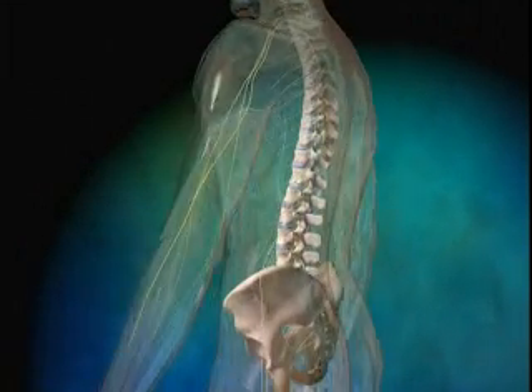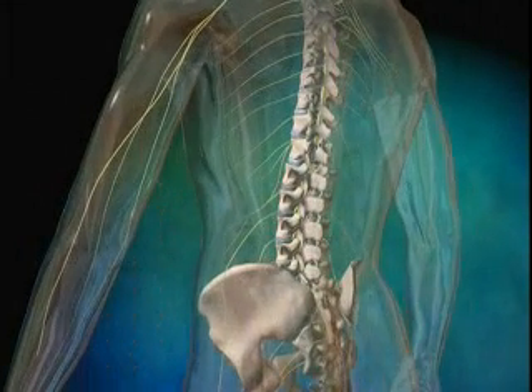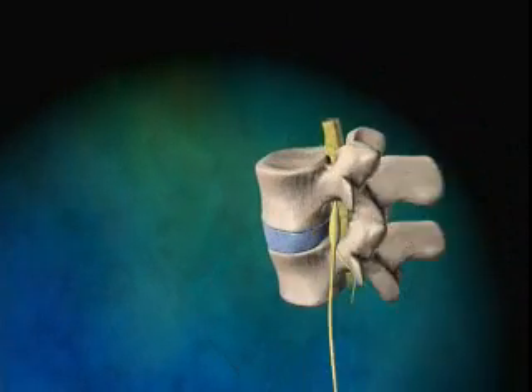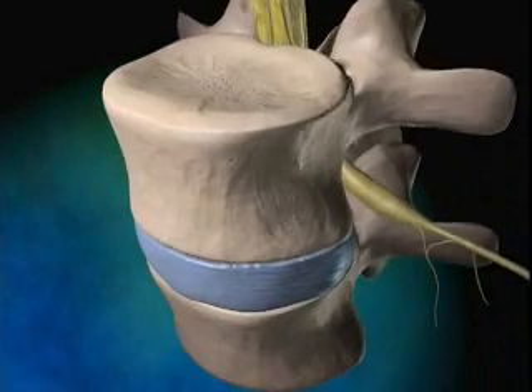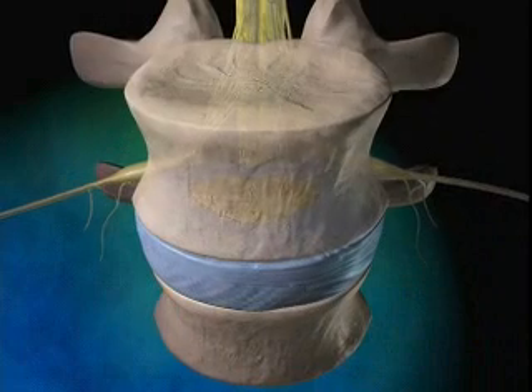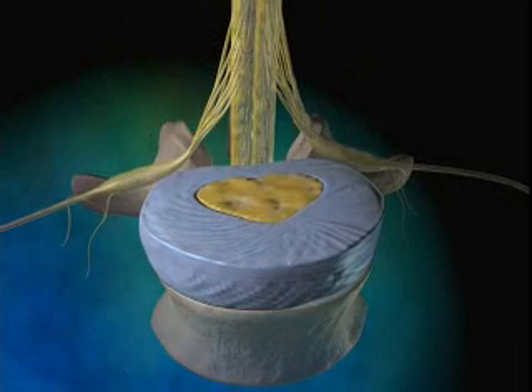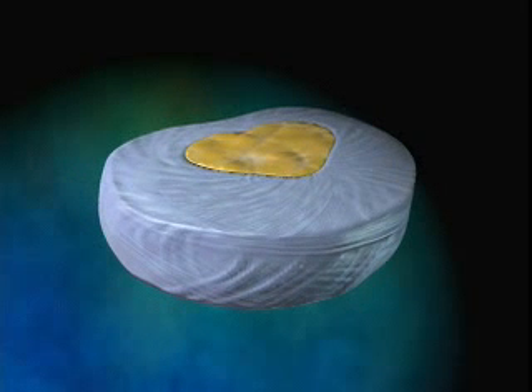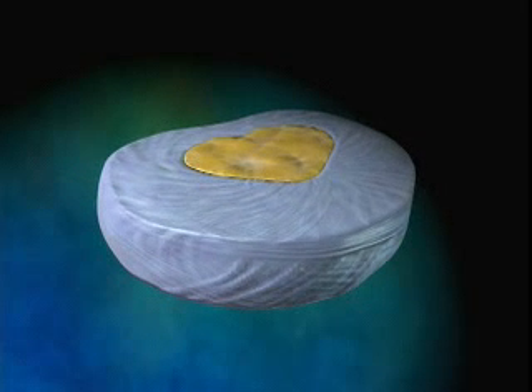The spinal column consists of 33 vertebrae that protect the spinal cord and provide stability to the torso. Between each vertebra is a fibrous bundle of tissue called an intervertebral disc, which acts as a cushion to the spinal column by absorbing the shock and pressure associated with everyday movement.